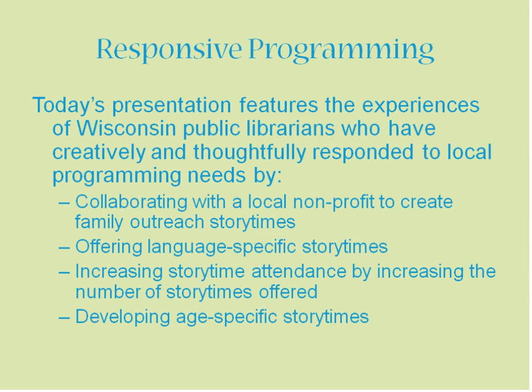Today's webinar topic is on Responsive Programming. We have a panel of experienced Wisconsin librarians who have done some thinking and tinkering with how they do programming in their libraries related to children, young children and their families. We're going to hear a bunch of different ideas about what that might mean in terms of responding to local needs and interests. There are just a couple of ideas on the screen right now, but you'll get a lot more once we get started today.